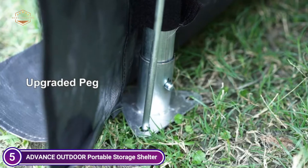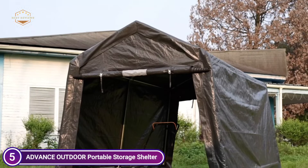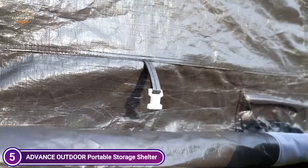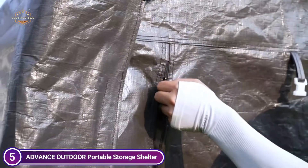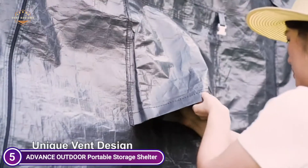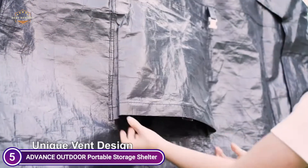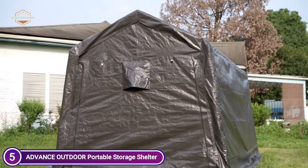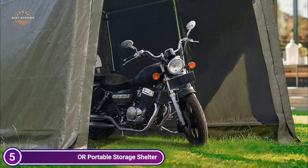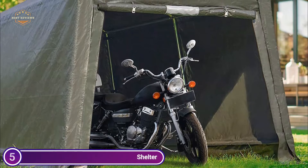Galvanized steel poles of 1.5 inches in diameter provide stability and strength, making the storage shelter carport more secure. The gray cover is made of a triple-layer 240PE material ripstop and is UV-treated to resist fading. It is also waterproof, anti-UV, and rainproof. It is easy to set up because it doesn't require any tools — simply connect the steel pipes together, as it comes as a single piece.